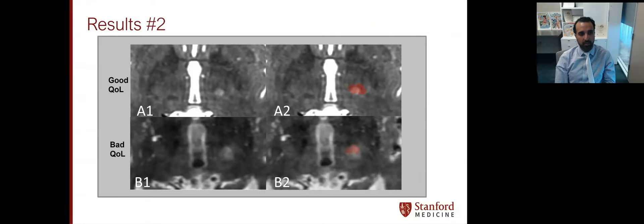Here's a qualitative example: a patient on the top reporting good quality of life, and on the bottom reporting bad quality of life. In A1 versus B1, there may be a difference in the size of the lesions. In A2 and B2, the red indicates the normative tractographic atlas. In A2, there appears to be a higher amount of overlap between the normative tractographic atlas and the lesion compared to B2. Of note, both of these patients had a similar degree of tremor suppression.